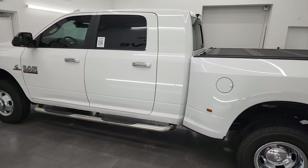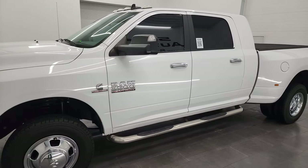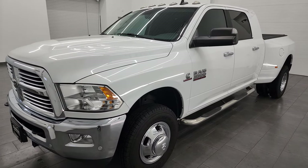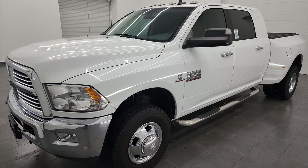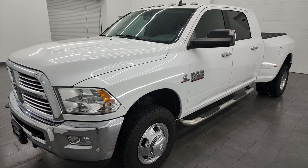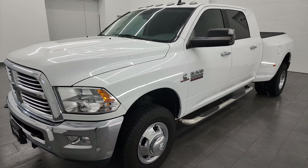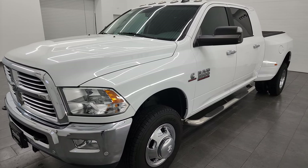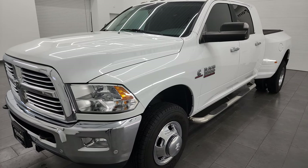This 2018 Ram 3500 has the 6.7-liter Cummins diesel engine, paired up with the 6-speed 68RFE automatic transmission. This truck can tow up to 18,460 pounds and has a max payload of 5,496 pounds. That information is from Ram's tow guide website, linked in the description below.